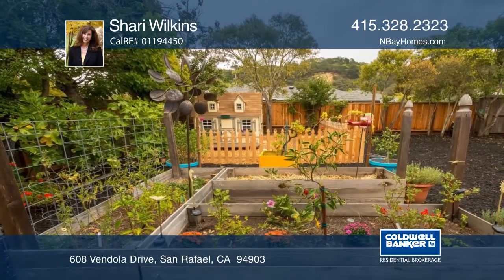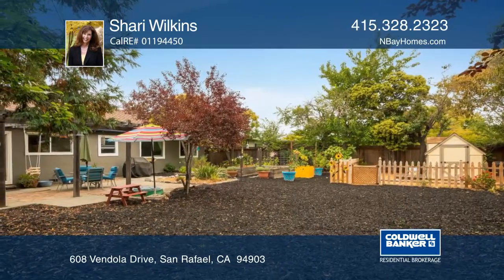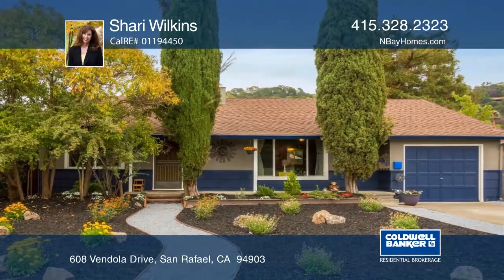The home is conveniently located near parks, schools, transportation, shops, restaurants and more. See you today with Sherri Wilkins.